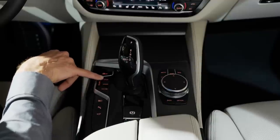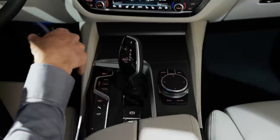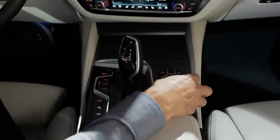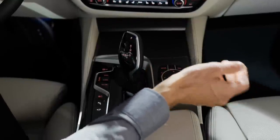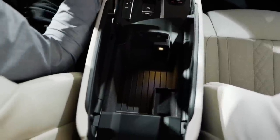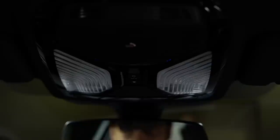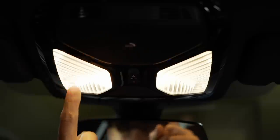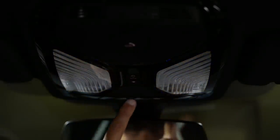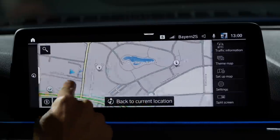The driving mode selector includes sport mode, hybrid mode for the plug-in hybrid, pure electric driving mode, and battery save mode. On the right side next to the touchscreen is a nice-sounding rotary selector for turning and pressing, with hotkeys for GPS map and more. The armrests open in a split-way with good quality, and there's a USB-C charger inside, though with somewhat shallow storage space.